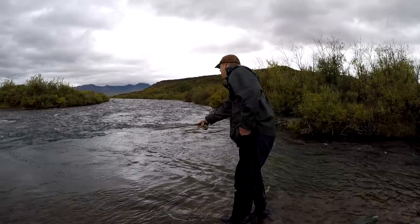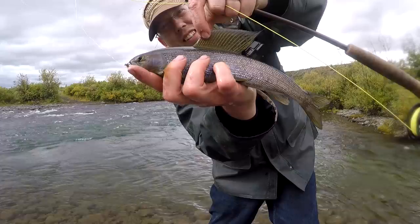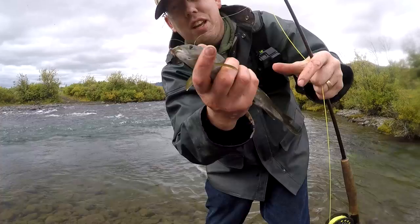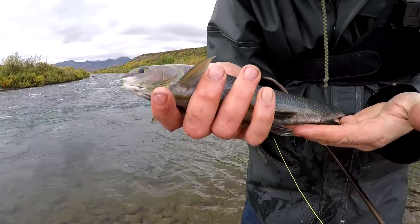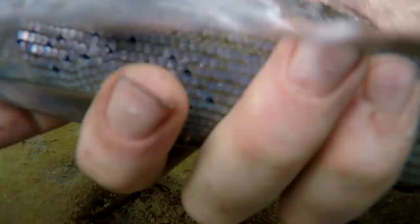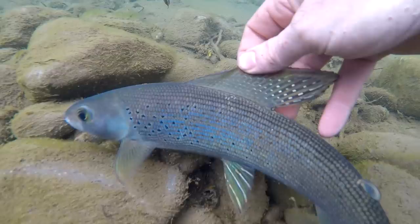Oh, there he is! They are so gorgeous and they are just amazing fun on a dry fly. These arctic grayling grow really slow — they grow about one inch a year. And this is a very nice size one. I'd say this is slightly above average. That's the first arctic grayling I've caught in many years and it was just as awesome as I remember. I'm going to get some more of those.